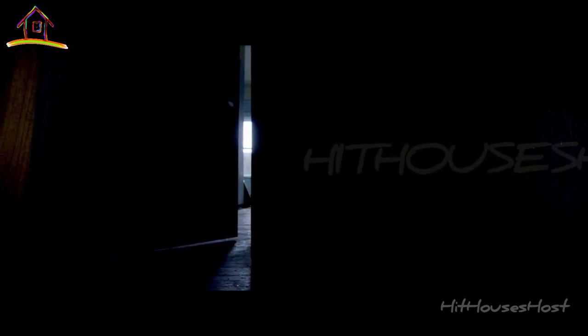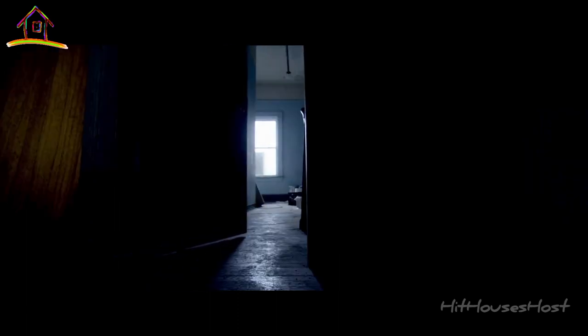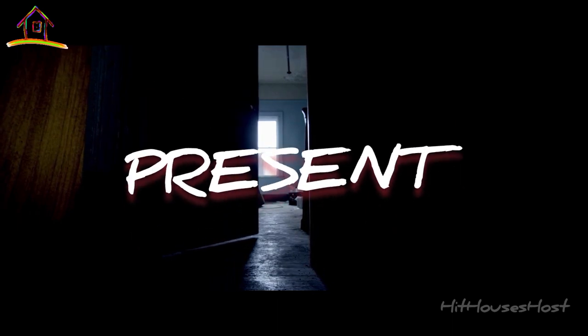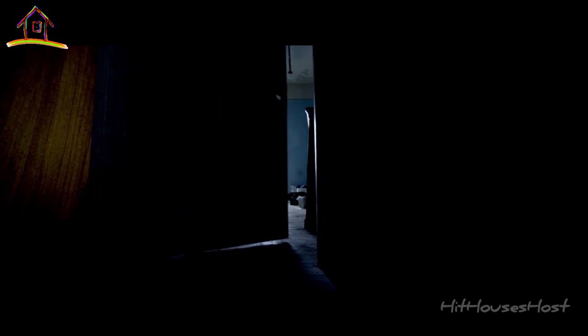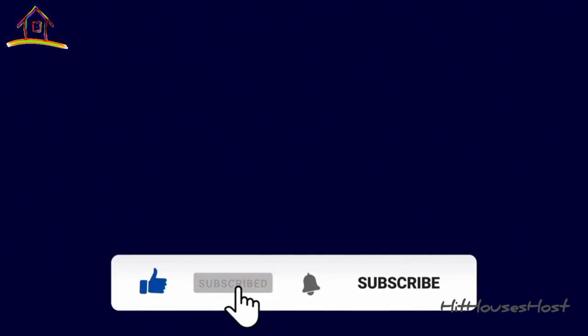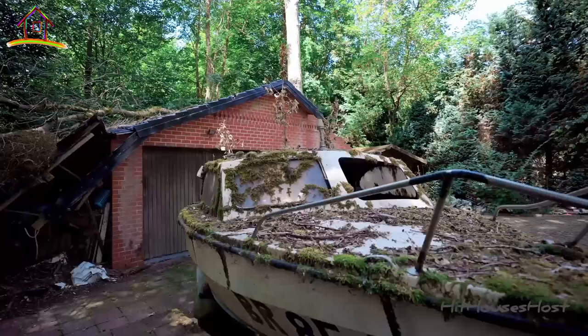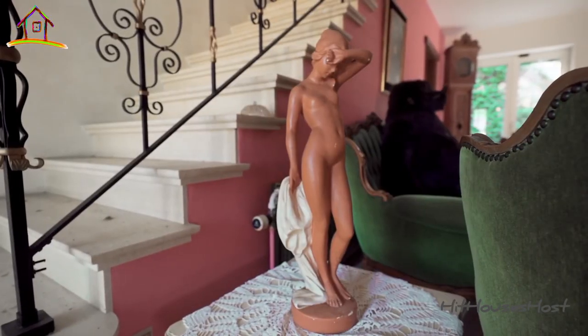Hi pals, welcome back to my YouTube channel. In today's episode we are going on a tour to see an abandoned street worker abode. The history of why this mansion was abandoned will literally make you cry.